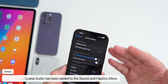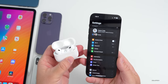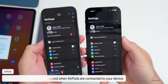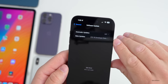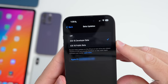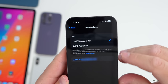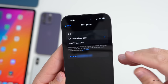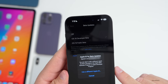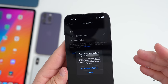In Sound & Haptics there's a new dedicated section for Personalized Spatial Audio — previously buried in AirPod settings. The AirPods connection icon also looks slightly different. Under General and Software Update, you can now manage beta tester enrollment directly — turning off betas, switching between developer and public beta, or changing the Apple ID associated with the beta program.